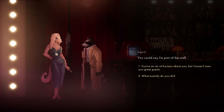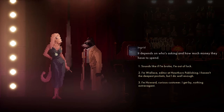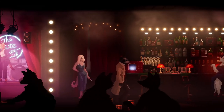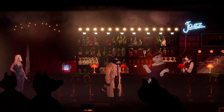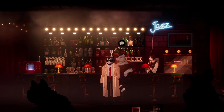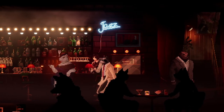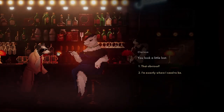You could say I'm part of the staff. What exactly do you do? Depends on who's asking and how much money they have to spend. Sounds like if I'm broke I might not have luck - I'll be back once I win the lottery. That bird is over there. You look a little lost - is that obvious?